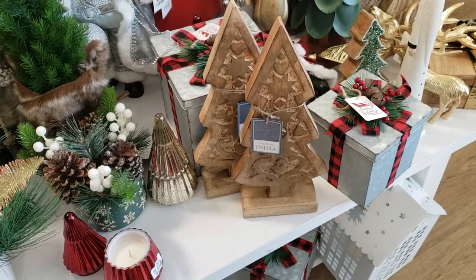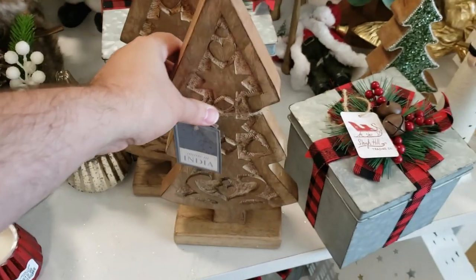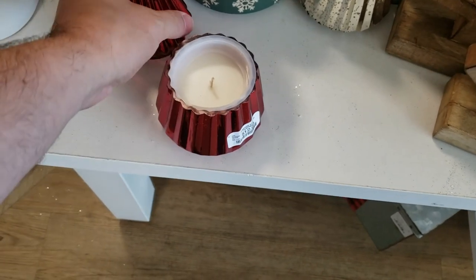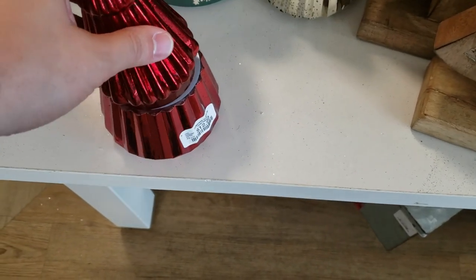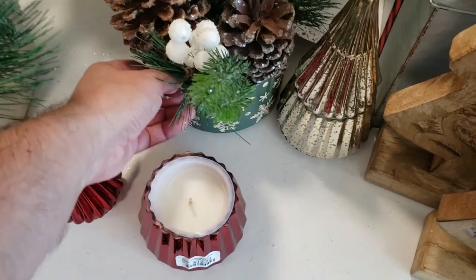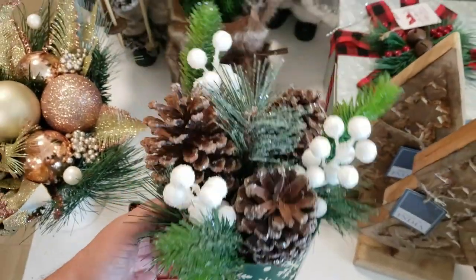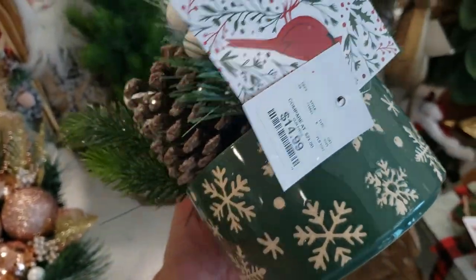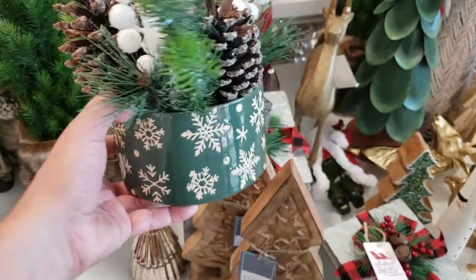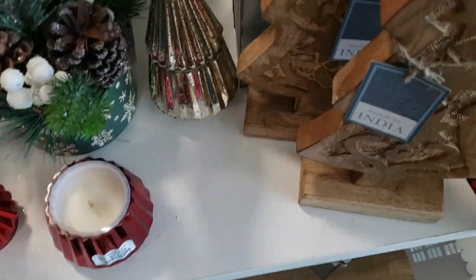And more of these wooden Christmas trees — $14.99 for the plain brown. We have this red candle for $12.99 that comes with a topper. I couldn't really get it on and didn't want to force it — I found it that way on the table. Next, we have this evergreen and pinecone arrangement with some winter berries in it. Not bad for $14.99. The jar is ceramic — actually kind of nice for the price.